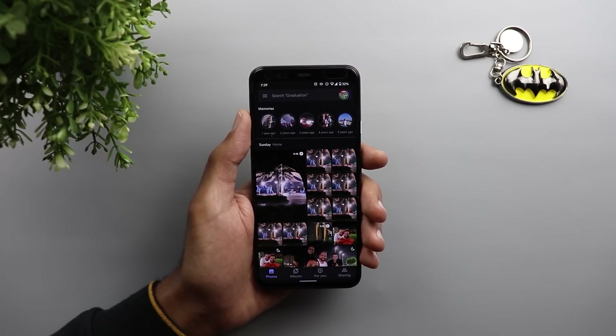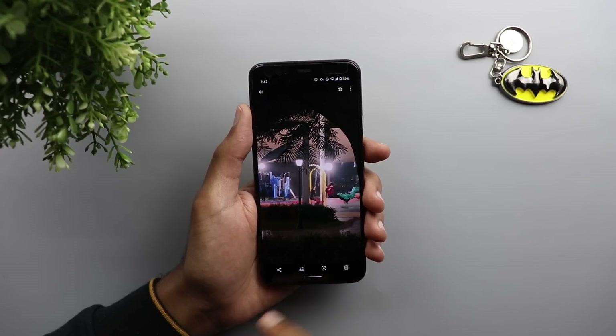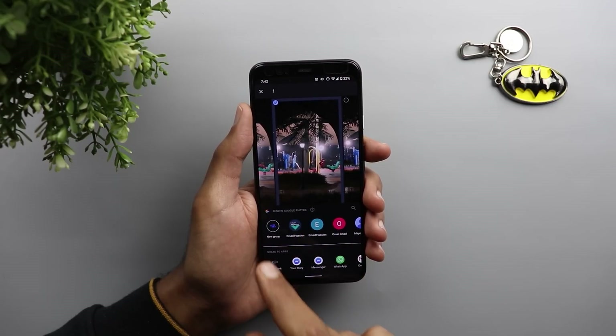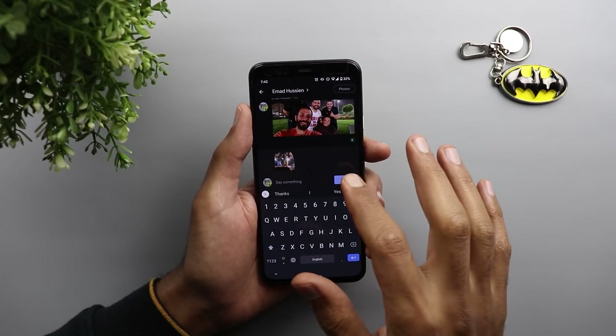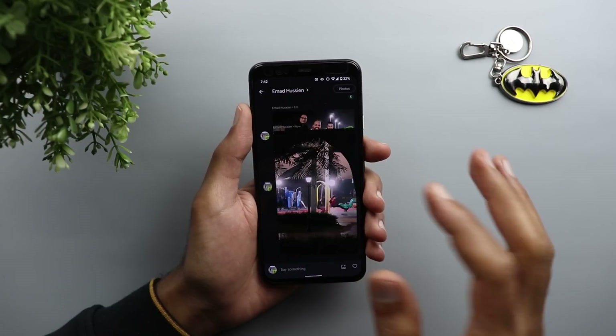Another really cool feature added to the Google Photos app on both Android and iOS is the ability to share images in original quality with family and friends, without using any third-party app like WhatsApp, which compresses images and sends them in low quality. Here is an image I want to share — when I tap Share, there's a new option called 'Send in Google Photos.' You can create a new group or share with individual contacts. Anyone in your contact list with Gmail already saved can receive the image immediately in original quality. I'll tap send and add a message.